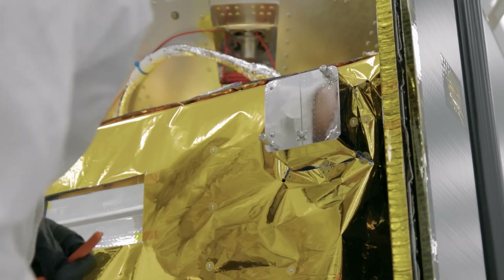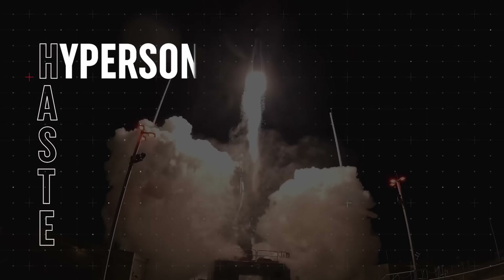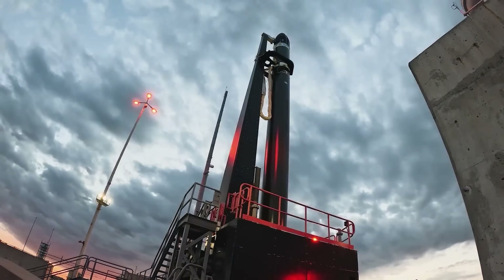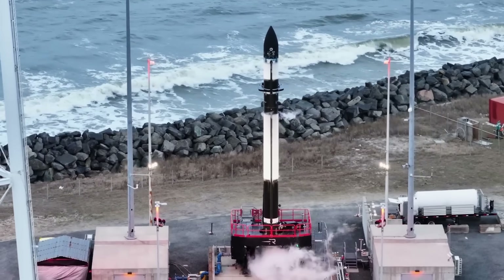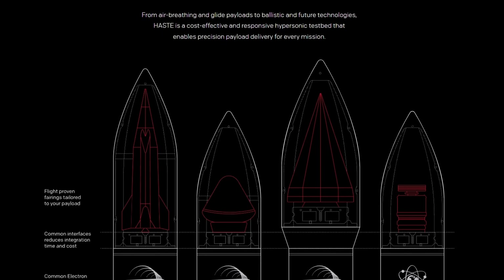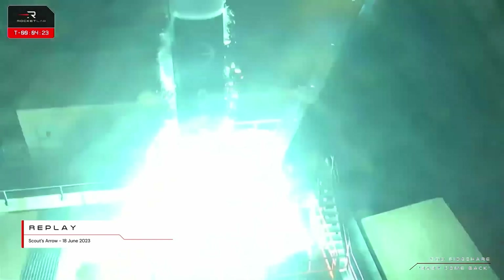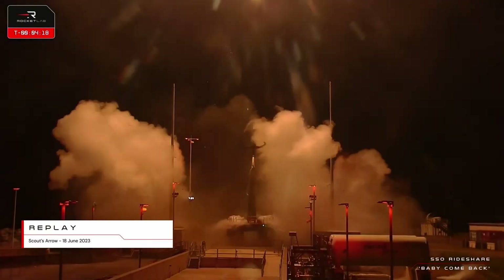HAST stands for Hypersonic Accelerator Suborbital Test Electron — a modified Electron that flies a suborbital trajectory at hypersonic speeds, Mach 5 or above. HAST is especially useful for testing components for hypersonic vehicles like scramjets, as it allows for highly customizable trajectories. It can carry payloads of up to 700 kilograms into a suborbital trajectory, with payload deployment starting from 80 kilometers and above.